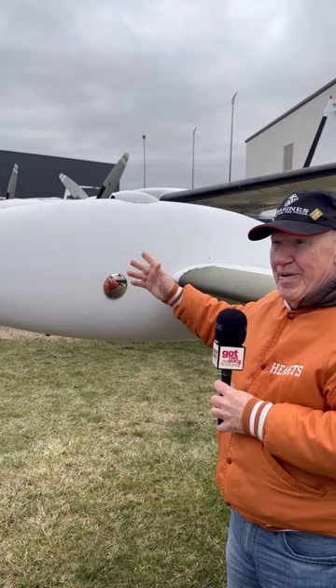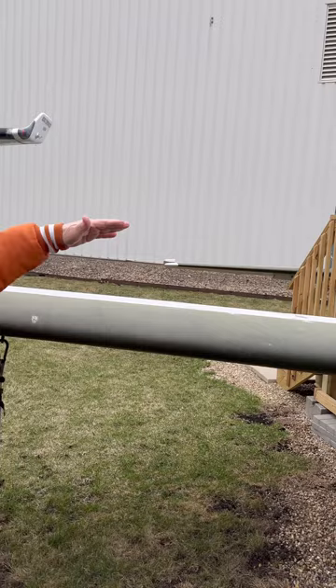Why would they have a mirror on a plane — so the pilot can make sure their hair is nice and in place? No. Take a look back here — this is what they call an underwing mirror. The pilot could not see if his hydraulics were up or down, meaning if the wheels were up or down. So they would look out the window and check the mirror to see if their wheels were up or down. It's a little safety factor.